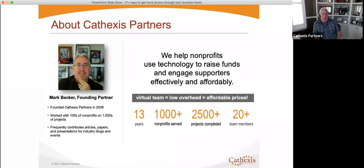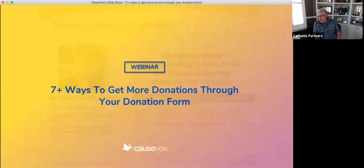For those of you that don't know, I'm Mark Becker, founding partner of Cathexus Partners. We've been doing this for about 13 years now, and happy to help out if you have any kind of technology needs. We're platform agnostic — we work with a variety of different partners. And today we're joined by one of our favorites. With no further ado, I'm going to go ahead and hand it off to Candice, and she's going to jump right into it.